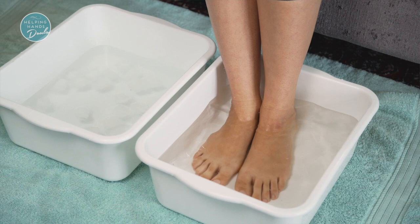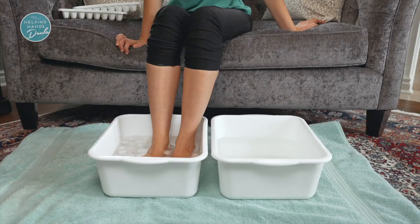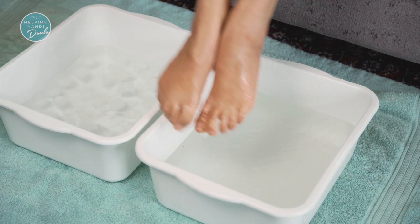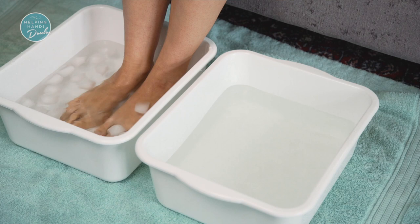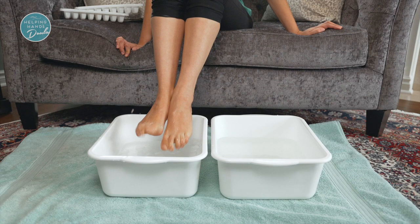Then take your feet out of the warm water and place them into the cold water for about 15 to 30 seconds, then back into the warm water for two minutes. You will want to repeat this process two or three times. The cold water will constrict the blood vessels, helping to reduce the swelling and get circulation pumping back to the heart. You will want to finish with the cold water, because that will really help keep the circulation and the swelling down.